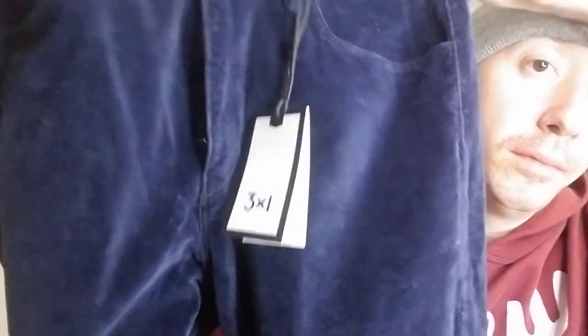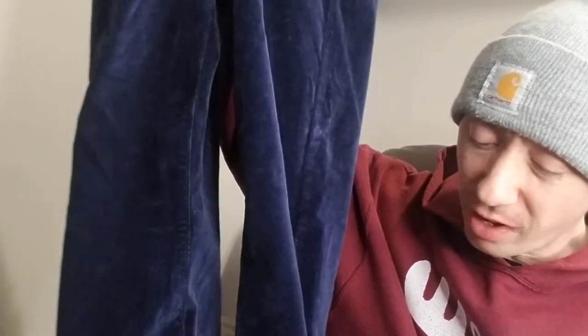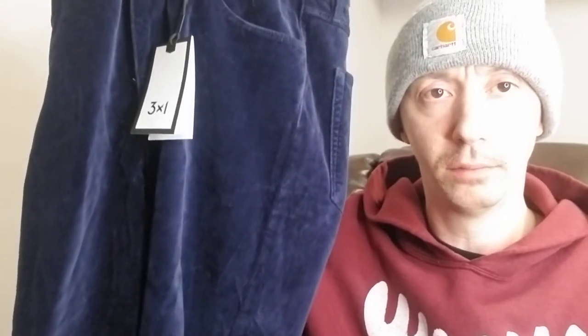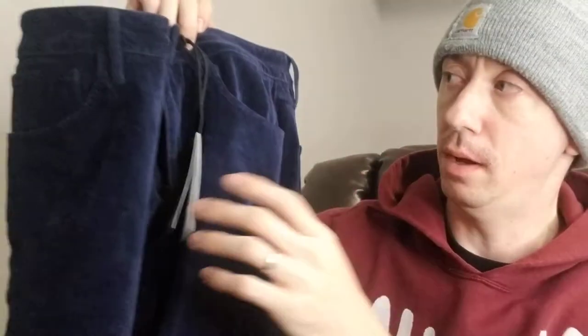Next we have a 3x1, size 27, new with tags, and these also did not fit on the mannequin. The mannequin is somewhere between a 27 and 30. These are kind of a velvety fabric — technically jeans, mostly a cotton-polyester blend.